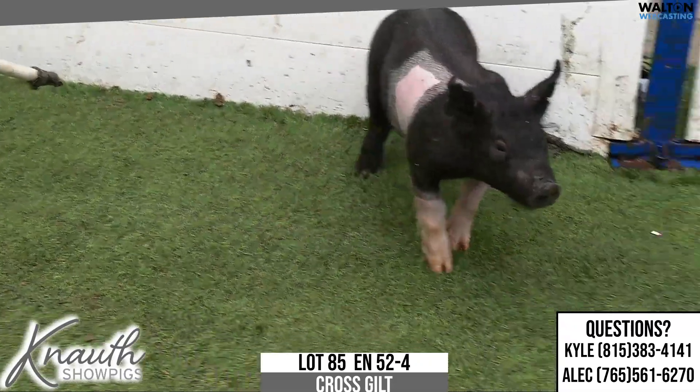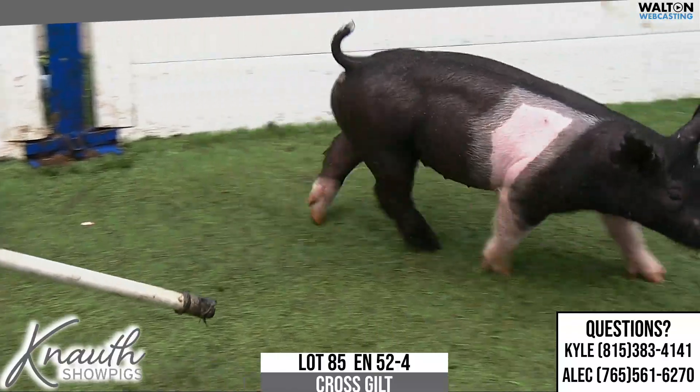Lot 85, crossbred gilt, 52-4. Smokin' Joe, Play It Cool, Breaking Rules.